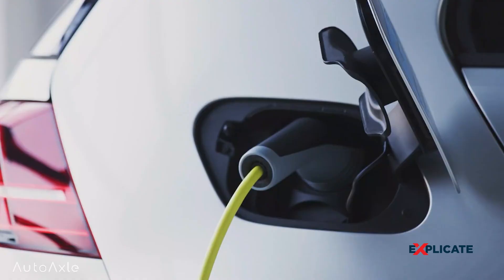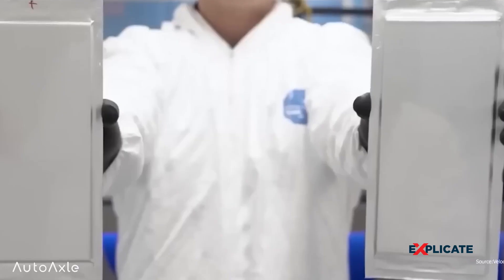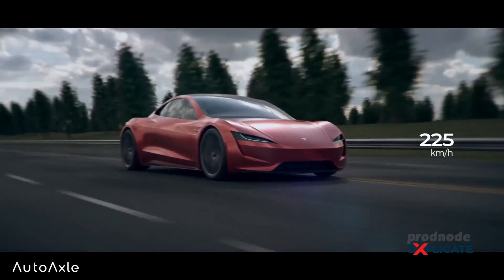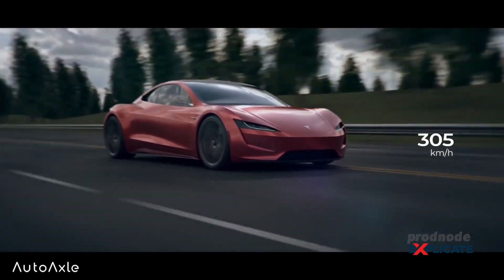Compared to traditional internal combustion engine vehicles, the production scale of electric vehicles is still relatively limited. Mass production helps reduce costs in the automotive industry, and as the demand for electric vehicles grows, we can expect economies of scale to come into play, gradually bringing down prices.